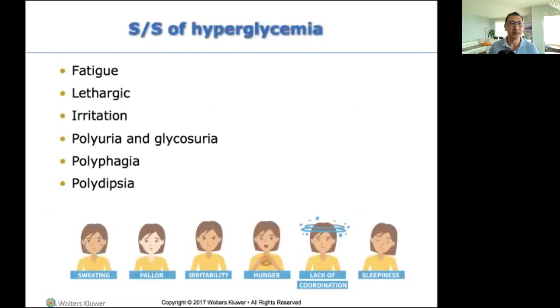Hyperglycemia signs and symptoms: fatigue, lethargic, irritation, polyuria — I'm thirsty, I'm hungry, I'm peeing too much, I have sugar in my pee, but you won't know that until we test the urine. So these are the signs and symptoms, and I'll get to the other one in a few minutes.